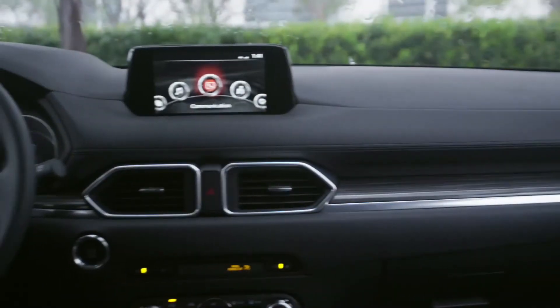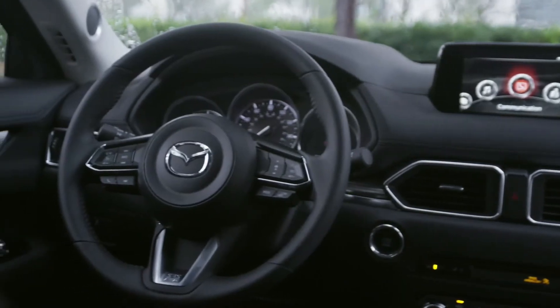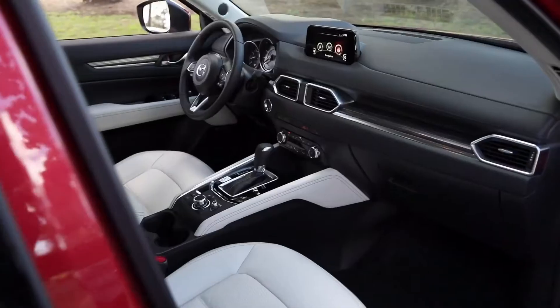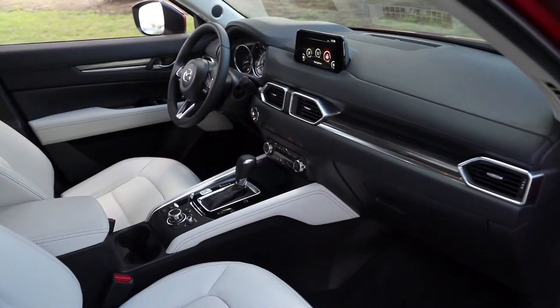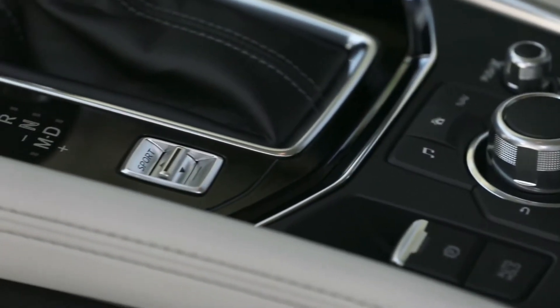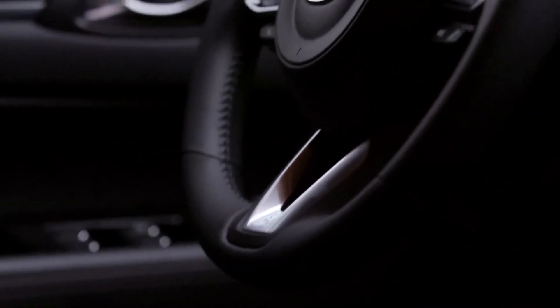The dash now has the same infotainment screen found in other Mazda products and it looks much cleaner. Among the small changes I noticed: the shifter has been raised 60mm, making it closer to your hand and easier to reach. They now have a full color active driving display so you can keep your eyes on the road. They've incorporated soft touch fabrics on every touch point and improved the grip feel on the steering wheel.